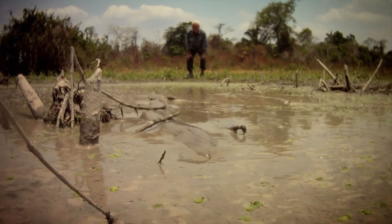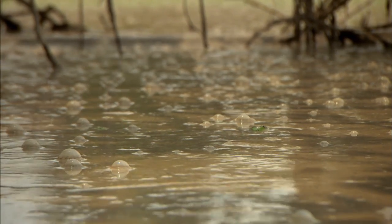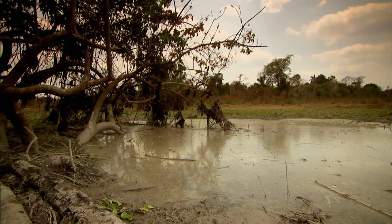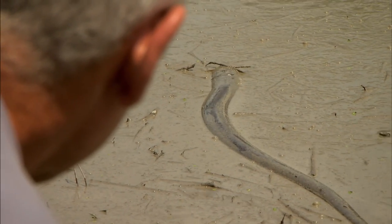I've traveled the world tracking down river monsters in some of the most dangerous waters imaginable. But my journey to catch a deadly electric eel ends at a mud hole in the middle of a cattle pasture. It's the last place on earth I'd expect to find an elusive, lethal fish.